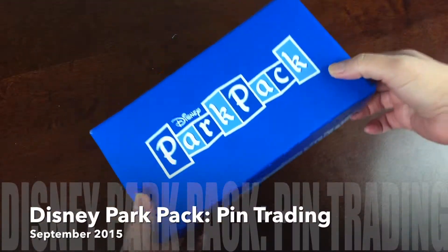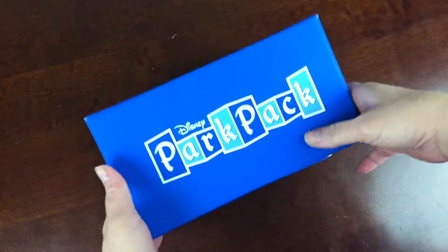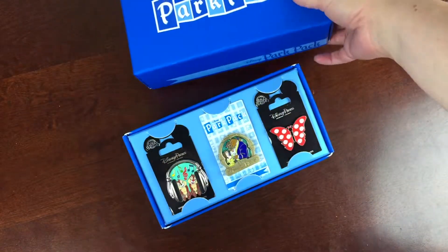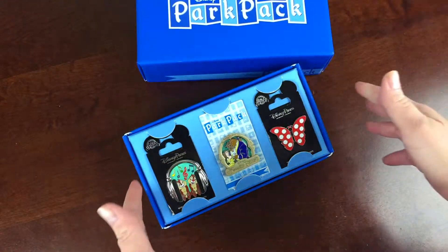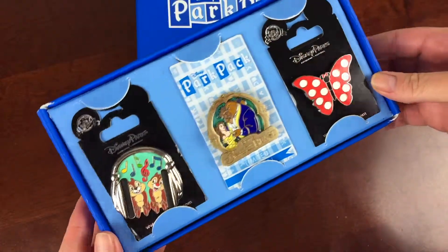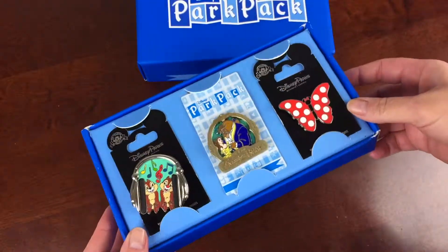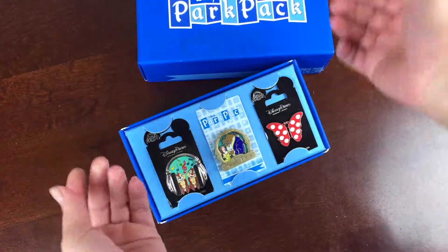This is Disney's Park Pack Pin Trading Edition box for September 2015. Disney Park Pack was a monthly box, but not a subscription. However, starting in October, it is now a subscription at $39.95 per month. You can sign up for an annual plan and save $5 a month, which is a nice saving, especially if you love trading pins.